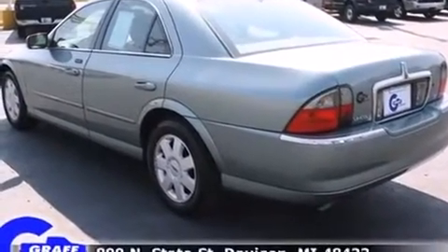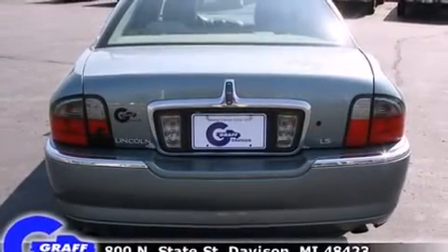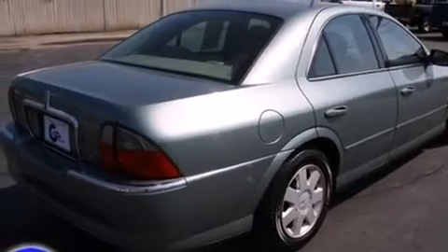Top features include front dual-zone air conditioning, leather upholstery, one-touch window functionality, a tachometer, fully automatic headlights, and power seats.